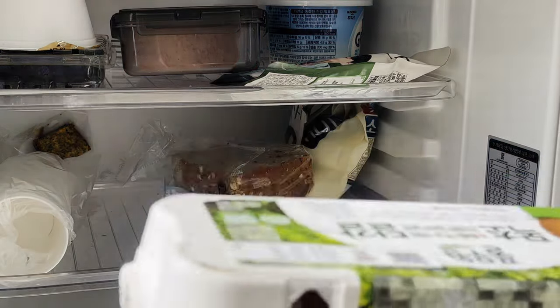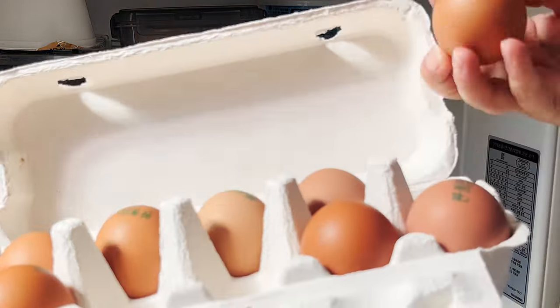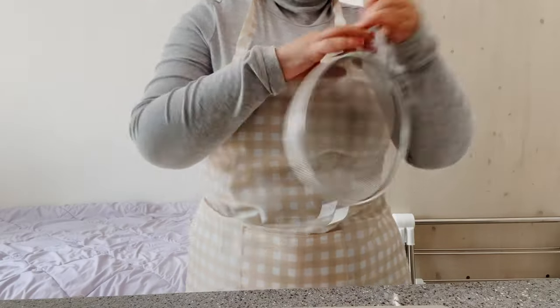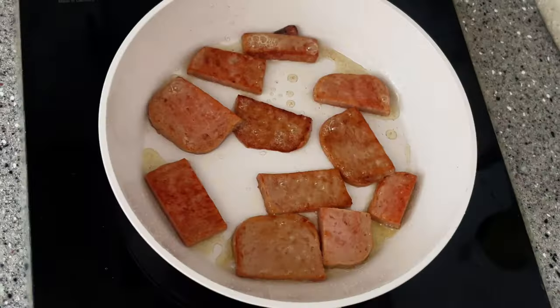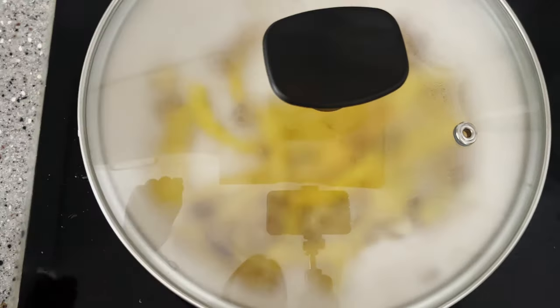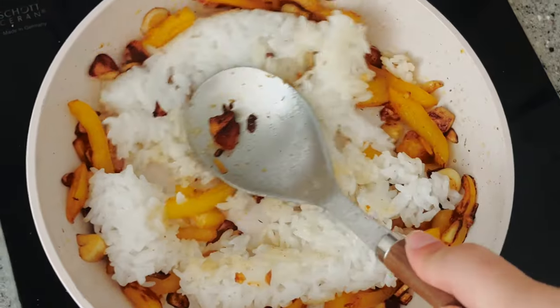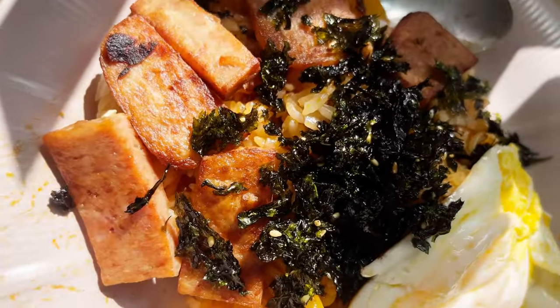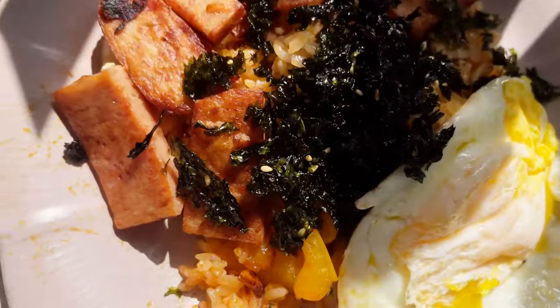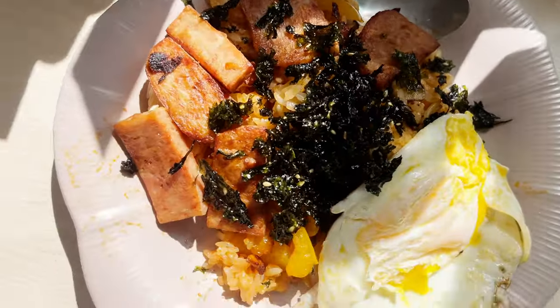I'll take an egg — I'm just making some really basic garlic fries today. This is my glorious lunch slash brunch: it's spam omelette, seaweed flakes, rice, and vegetables.